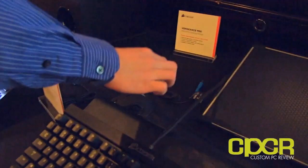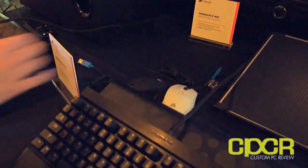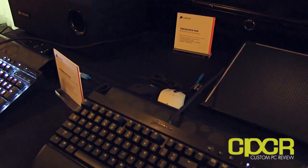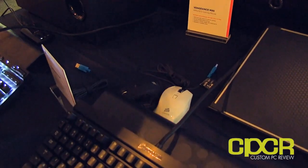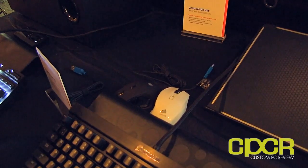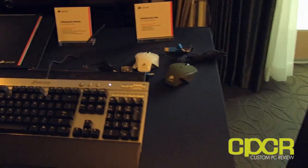The M95 ships out of the gate with the updated software and will be available next month at $79.99 US.